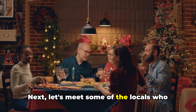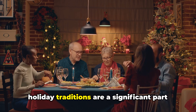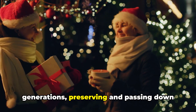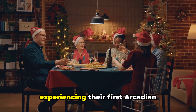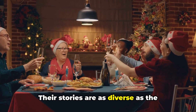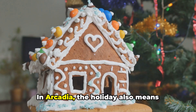Next, let's meet some of the locals who make the holiday season in Arcadia truly special. Their heartwarming stories and cherished holiday traditions are a significant part of the city's charm. From families who've been in Arcadia for generations, preserving and passing down their holiday traditions, to newcomers experiencing their first Arcadian Christmas, the community's spirit is vibrant and strong. Their stories are as diverse as the ornaments on a Christmas tree, but all share a common love for Arcadia's holiday season.